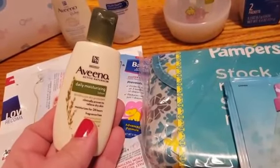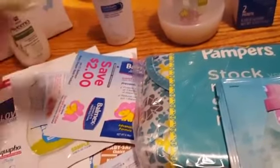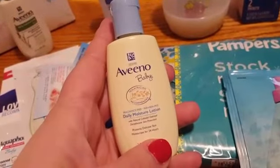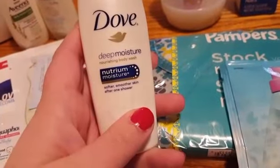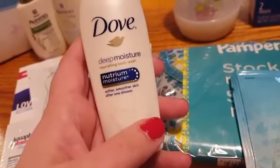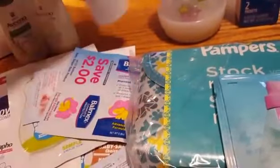They have the Aveeno Daily Moisturizing Lotion in the sample size for mom, and then they have it for the baby — the Aveeno Daily Moisturizing Lotion. They gave me the Dove Deep Moisturizing Body Wash. It says smoother skin after one shower.